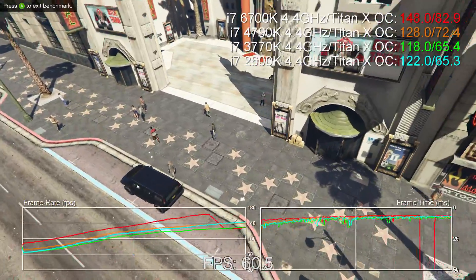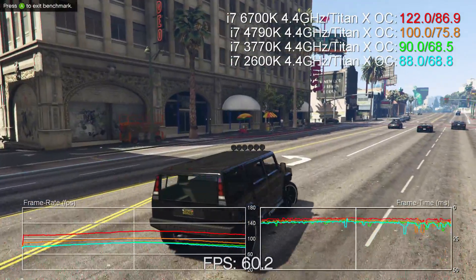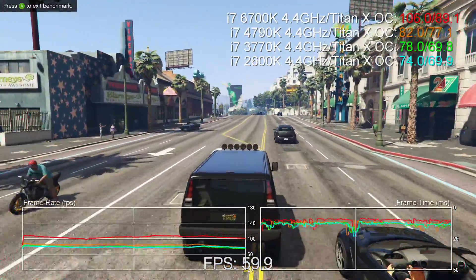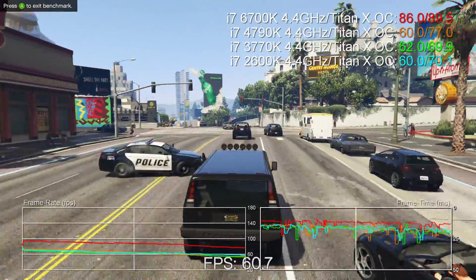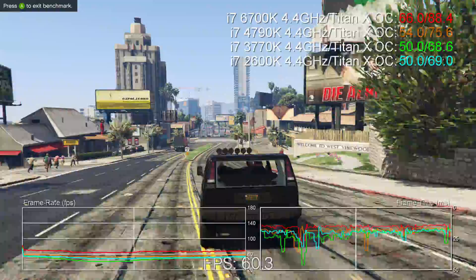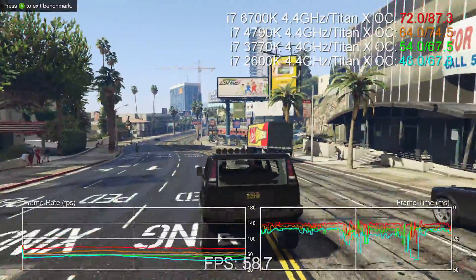In a previous video we noted that the Skylake i7 was considerably faster than its predecessors in a lot of CPU-bound gaming benchmarks, but not quite so impressive in titles that didn't really stress the processor. It's important to point out that with the 4790K and the 6700K, Intel bumped up base clock frequencies by 500 MHz from 3.5 GHz to 4 GHz. Indeed, with the Devils Canyon i7 4790K, a decent motherboard with enhanced turbo active will run the CPU at 4.4 GHz on all cores without any overclocking tweaks required from the user. So it's no surprise overall to see that equalizing clocks brings them much closer together.